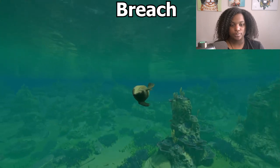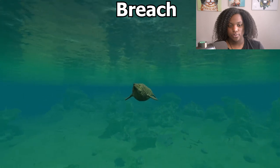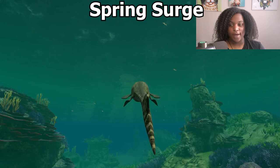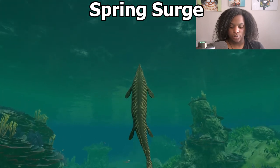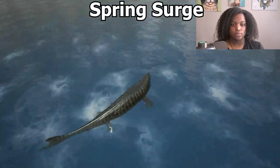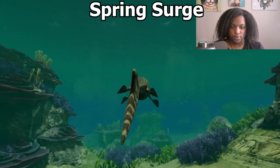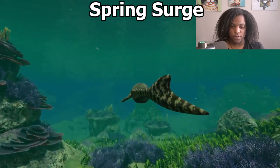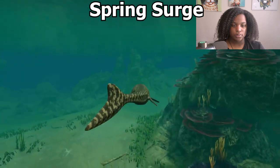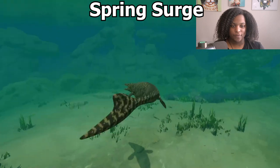Then we have breach. Not bad at all. And then we have spring surge. It's supposed to be really good against people on the surface. It looks very similar to breach, but it has different effects.